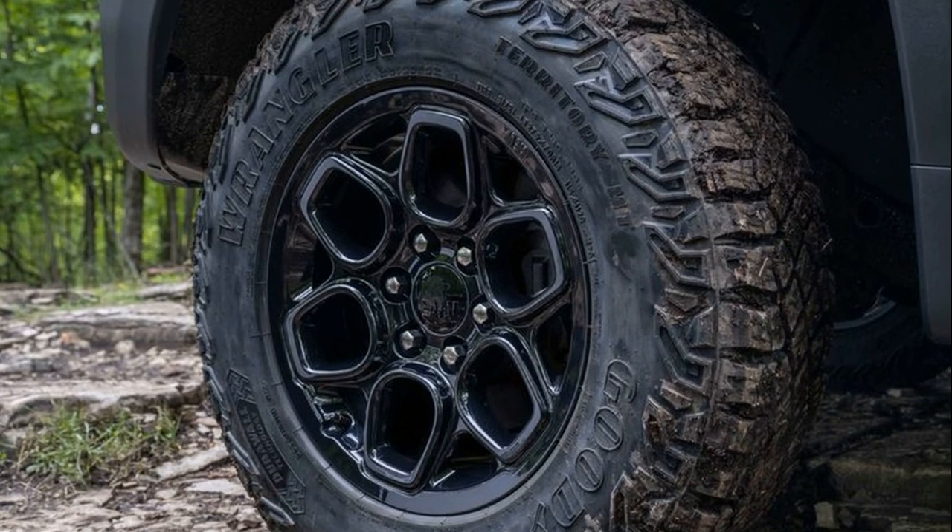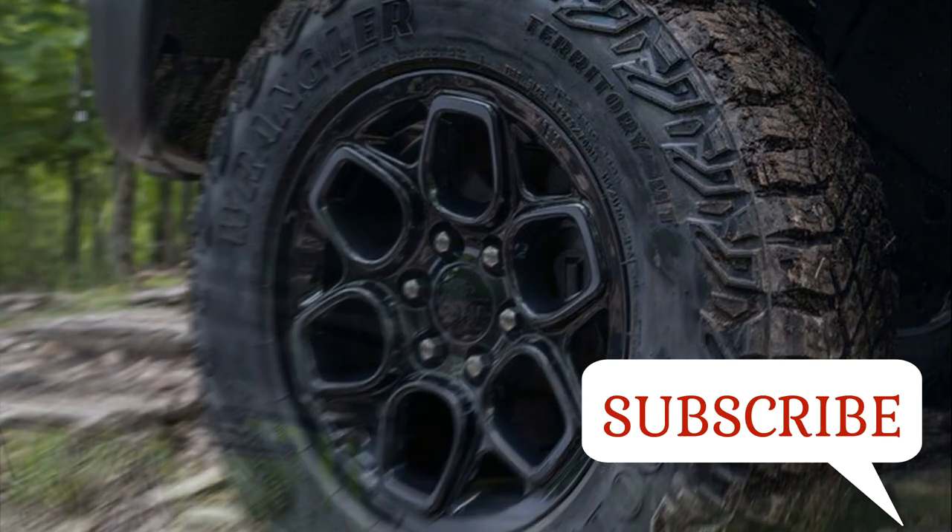At the front, the bumper is a three-piece unit with integrated heavy-duty black tow hooks.